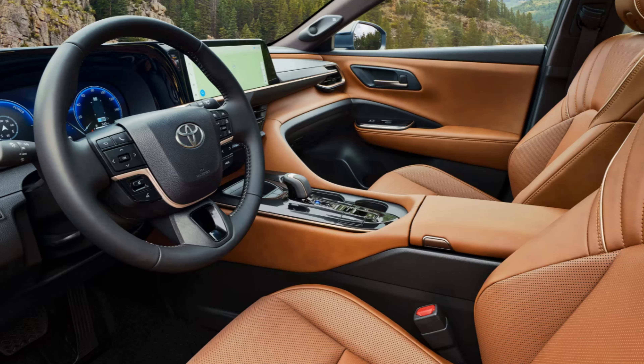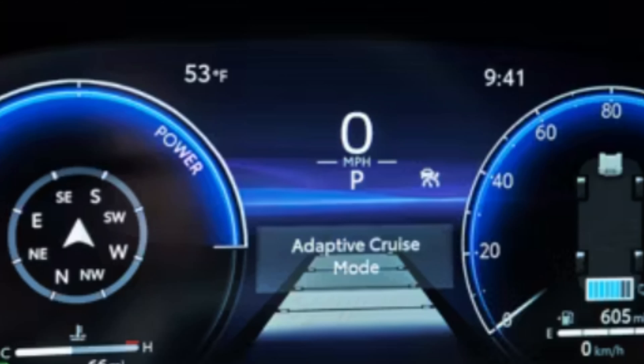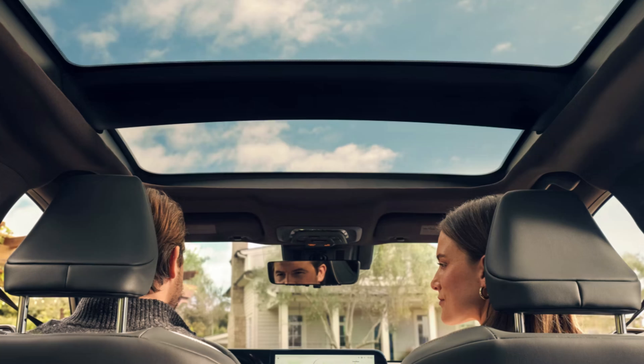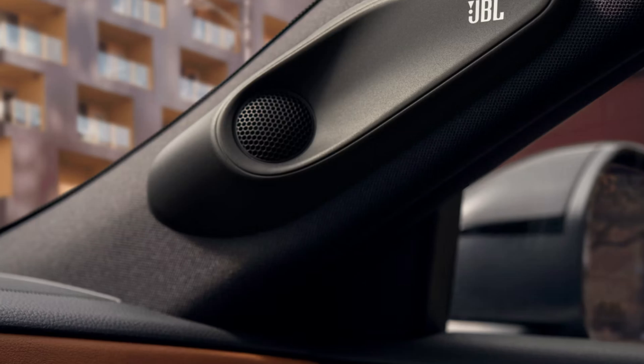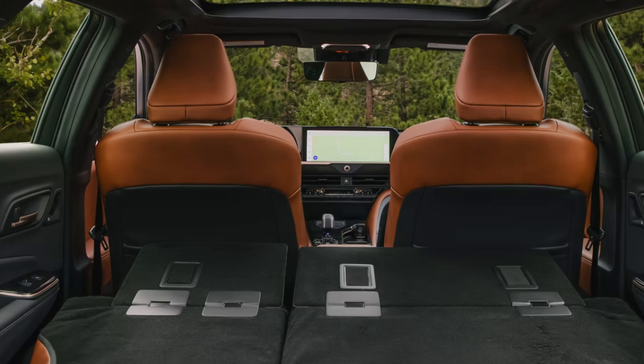Toyota continues their trend of a very clean, well-designed interior. With this new Crown Signia, I feel the inside matches the exterior feel pretty well. There's a standard 12.3-inch infotainment setup — that Toyota multimedia screen — with wireless Apple CarPlay and Android Auto. There's also a standard 12.3-inch digital gauge cluster with selectable gauges, which looks great and functions well. 12.3 inches seems to be the minimum standard these days, and at least Toyota met that. The XLE gets a six-speaker sound system.